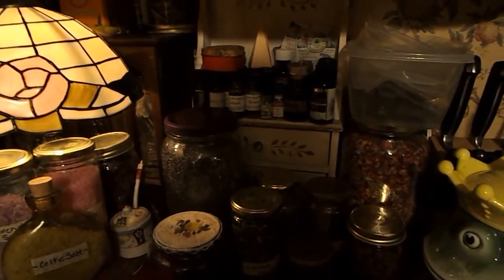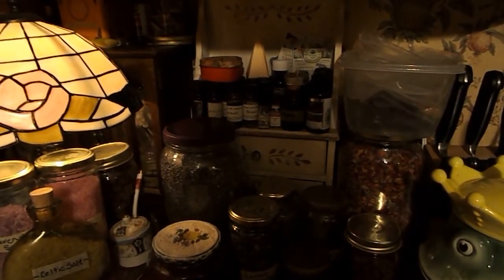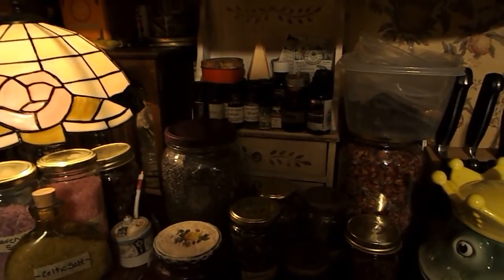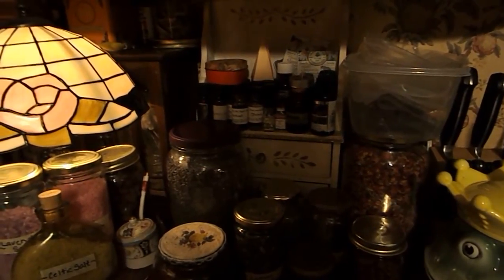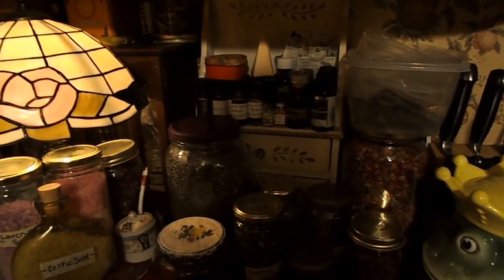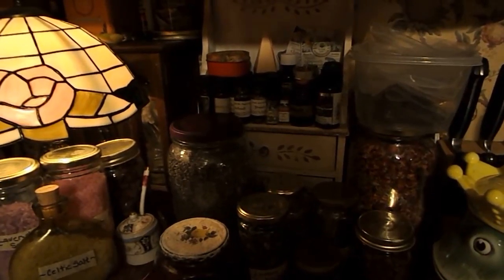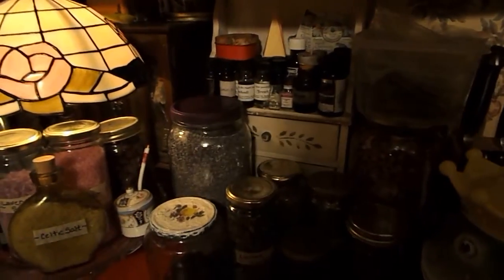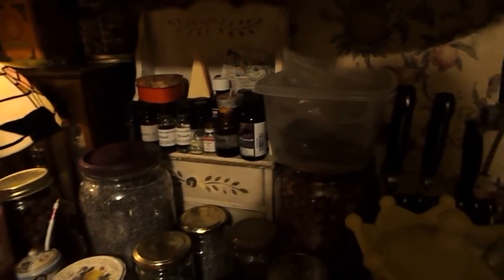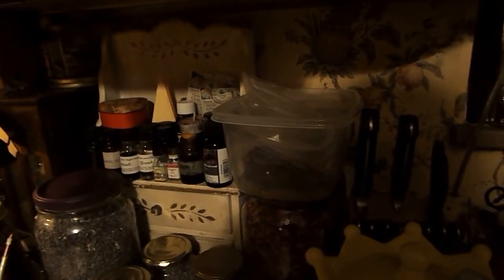Inside the little drawers to that particular cabinet I have stored things like medicine droppers to go ahead and draw the oil from the glass vial jars. I have candles and I have some sage smudge wands and things like that stored in those drawers. And then next to it, up here in this little bin, I have some herbs and flowers stored in ziplock baggies that I have to find jars for.